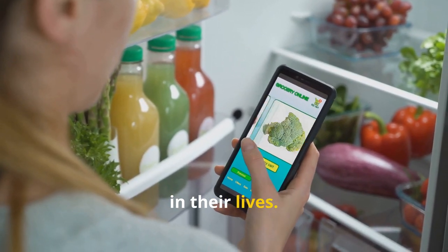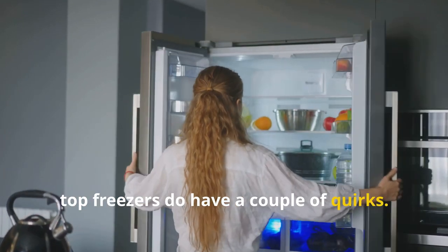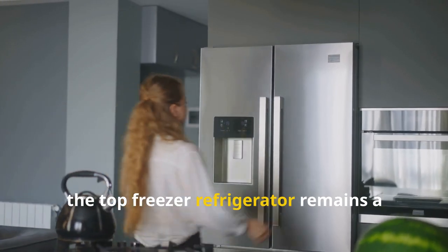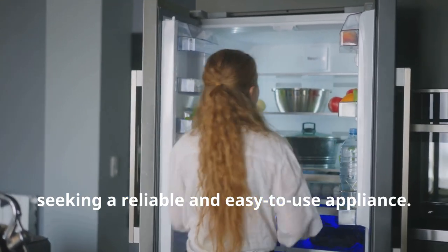However, top freezers do have a couple of quirks. The main drawback is bending down to access the fresh food compartment. Overall, the top freezer refrigerator remains a solid choice for budget-conscious buyers seeking a reliable and easy-to-use appliance.